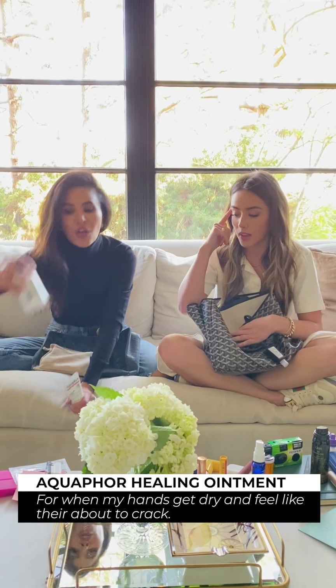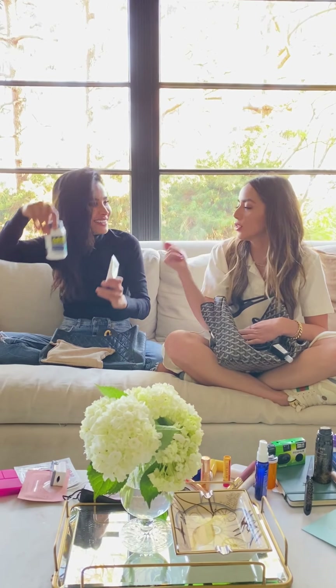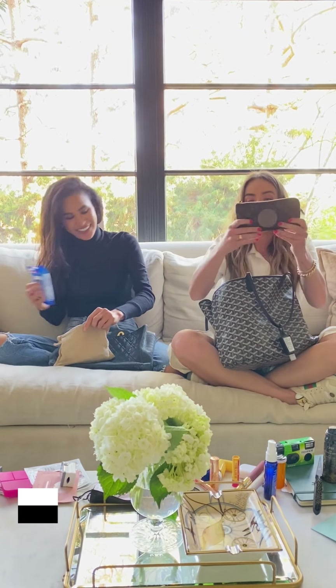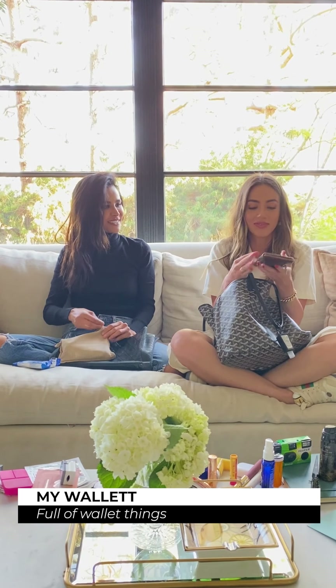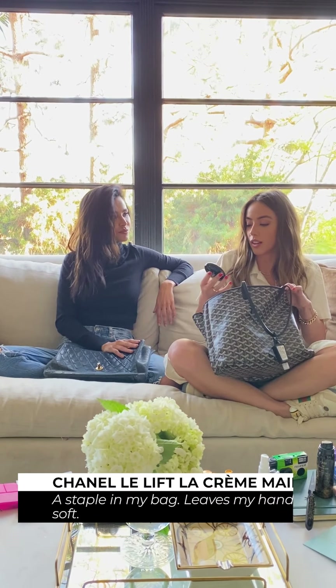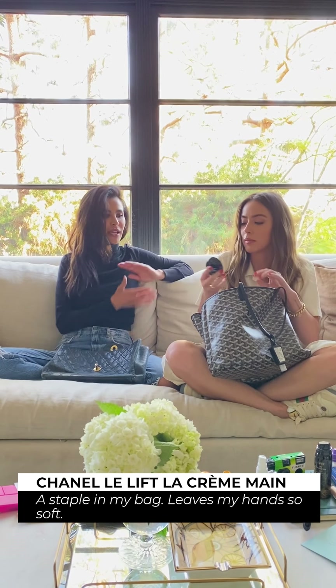That's not a highlighter — it's a pen. Oh, this is a Chanel pen. I would definitely lose that, like be drunk and do that on my face and never get it off. This is my version of your Advil — of your Aquaphor. I love Aquaphor. It's really good.